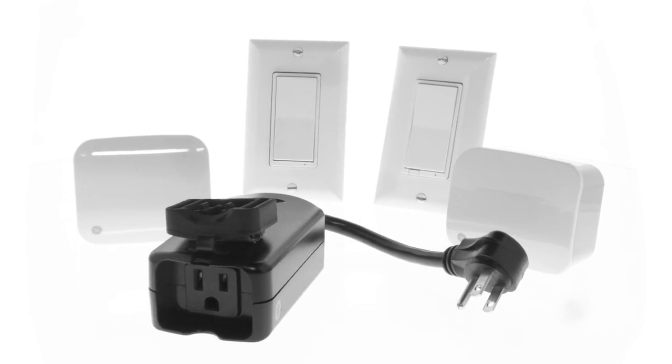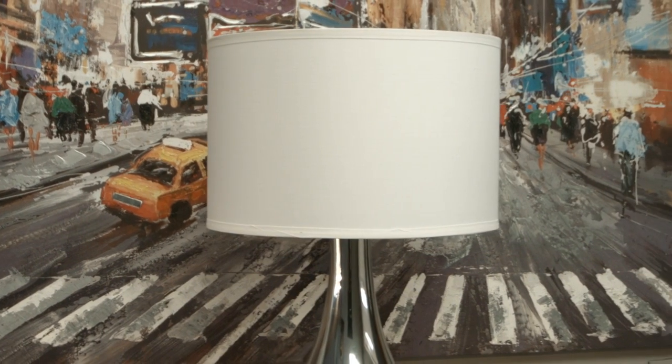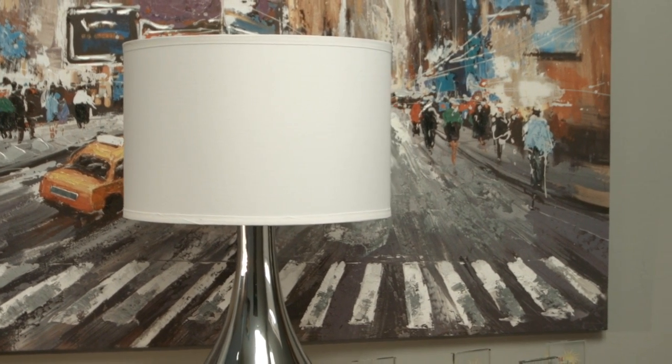Choose from a variety of in-wall and plug-in wireless switches and dimmers, allowing you to effortlessly manage your home lighting by creating schedules that automate your lights after an easy setup.